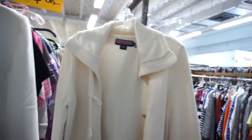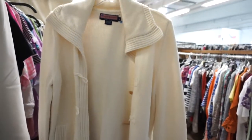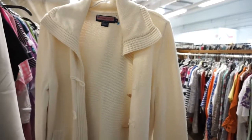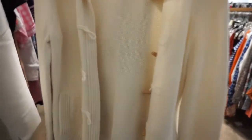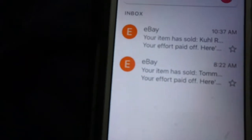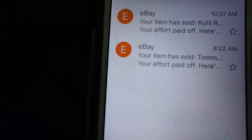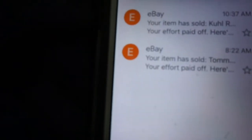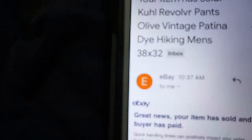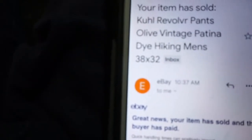Always got to keep your head on a swivel. I was going from one department to the next and this was hanging right on the end — a Vineyard Vines women's nice sweater. While I was in Saint Vincent de Paul I had a second sale come in at 10:37 — that first one was at 8:22 when I was in the bins. It was a pair of Cool Revolver men's hiking pants, sold for $32.75 plus shipping.